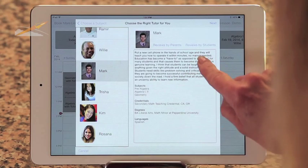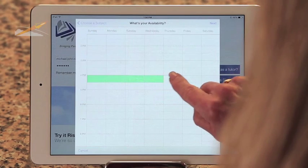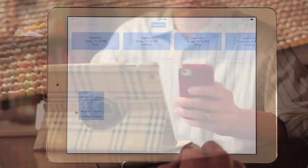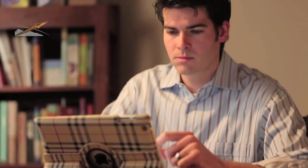Choosing the best tutor for your student and scheduling a session is easy. We'll send you an email to remind you of the date and time. When your student signs in at that time, our tutor is ready at their location to start the session.